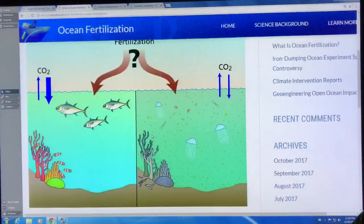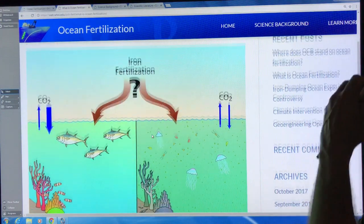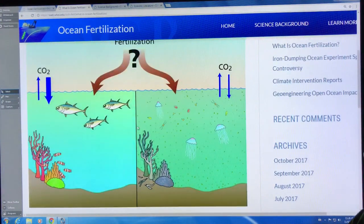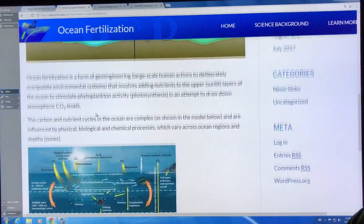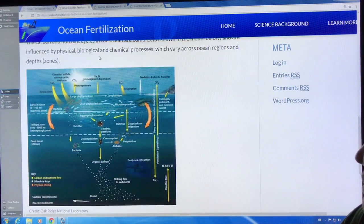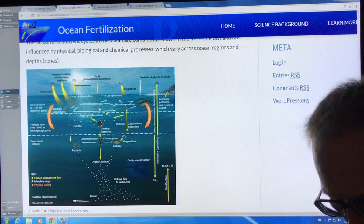It talks about basically what ocean fertilization is — how you stimulate phytoplankton growth so you get more CO2 captured.